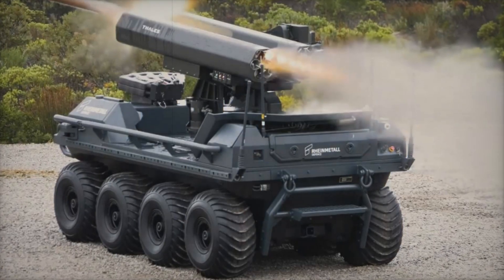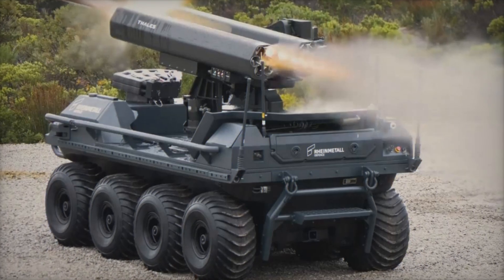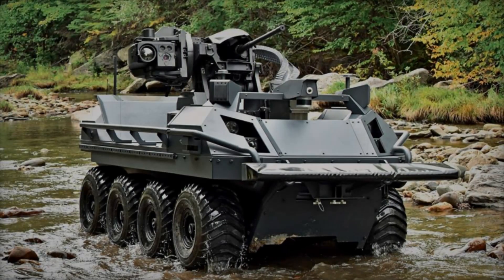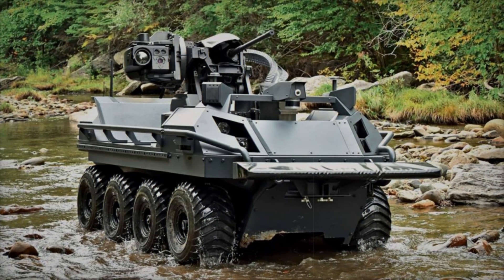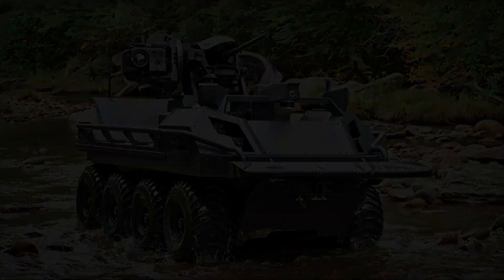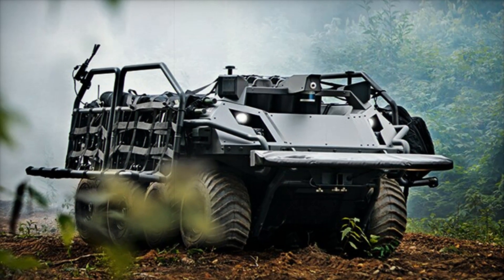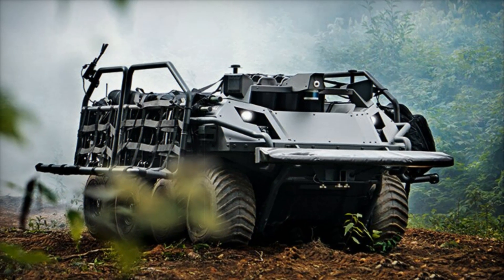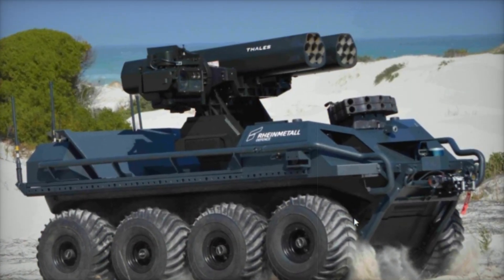Imagine the battlefield of the future. Soldiers are moving forward, but alongside them are not ordinary vehicles, but autonomous combat machines. They require no driver, can move independently, conduct reconnaissance, and even engage in combat. One of these revolutionary developments is the Mission Master UGV by Rheinmetall. Today we will explore how this machine is changing the rules of the game and why it represents the future.